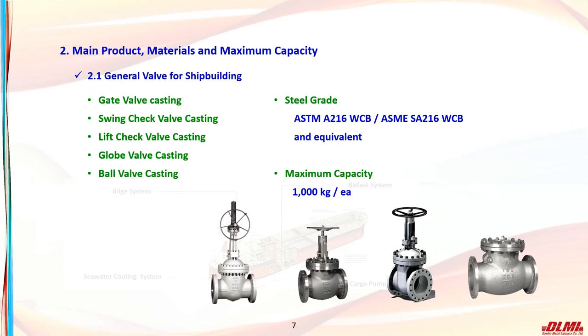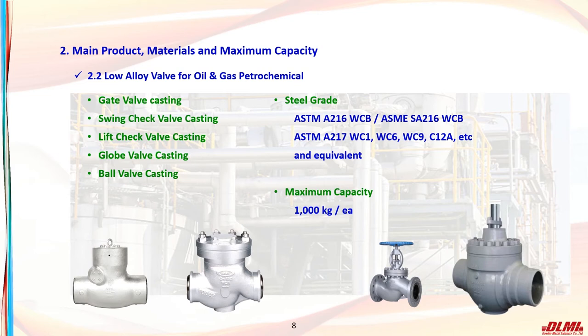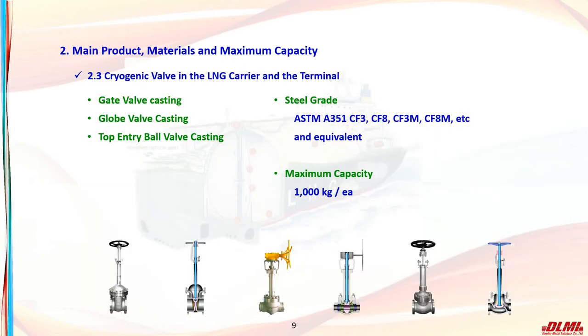Among the main products, we produce gate valve casting, swing check valve casting, globe valve casting, and ball valve casting as materials for ship valves. The material can produce up to 1,000 kg (1 ton) per piece of ASTM A216 WCB material and equivalent. Low alloy steel valves for petrochemical industries include WCB of ASTM A216 and grades from WC1 to C12A of A217. We also produce ultra-low temperature valve materials for LNG carriers and terminals, which is our main product.